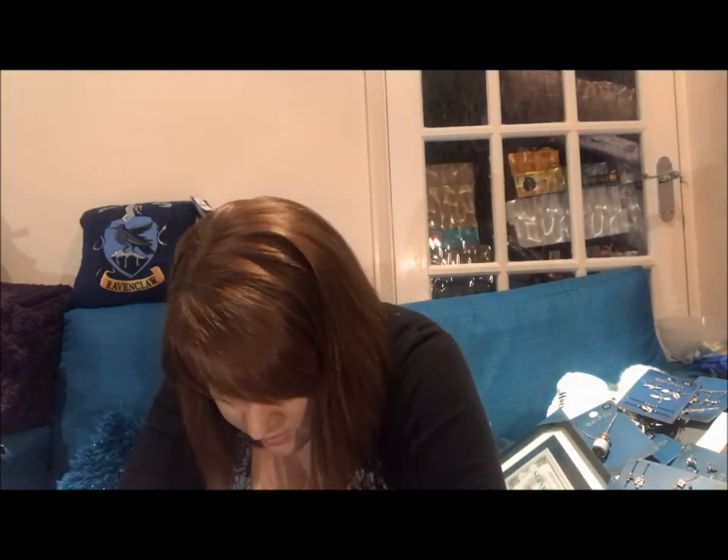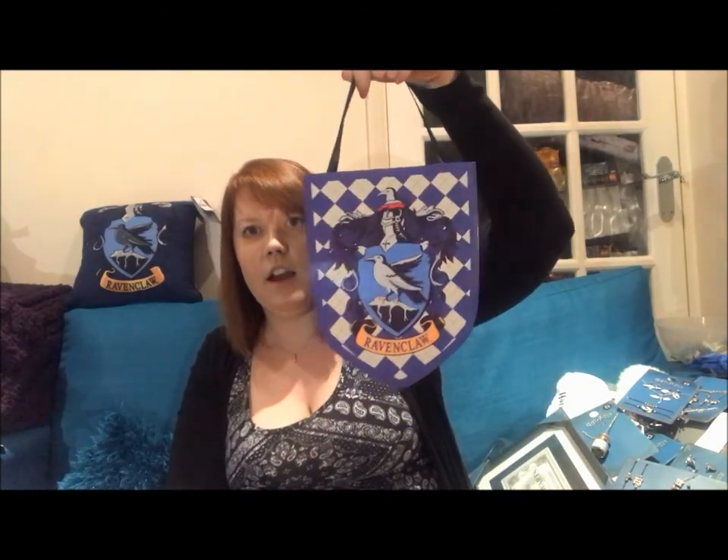I also got a Ravenclaw wooden wall plaque for £3. They had all four houses. I went for Ravenclaw, of course.